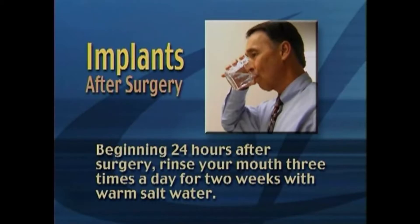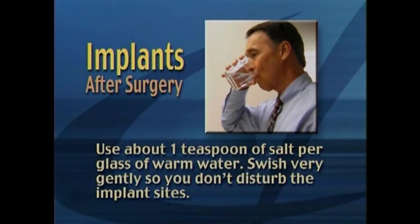Beginning 24 hours after surgery, rinse your mouth three times a day for two weeks with warm salt water. Use about one teaspoon of salt per glass of warm water. Swish very gently so you don't disturb the implant sites.